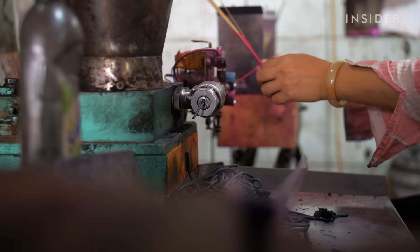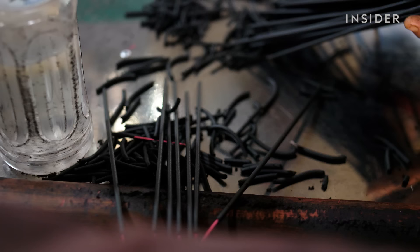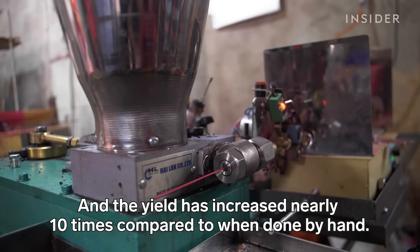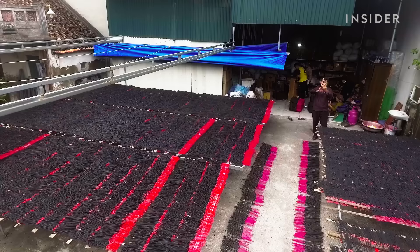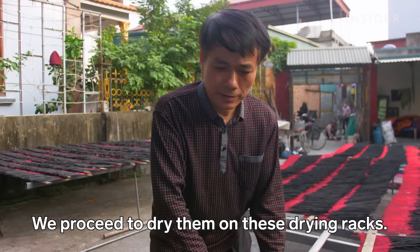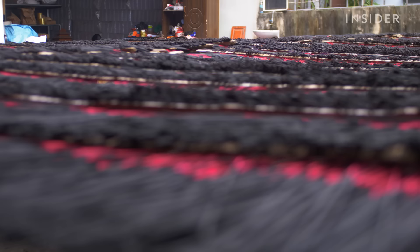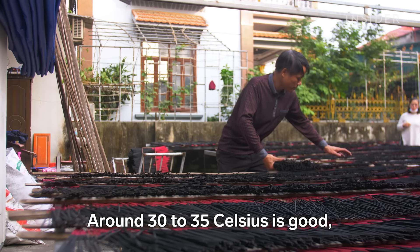Once the pink sticks are done drying, workers feed them into one of these machines, which automatically coats on the incense powder. Workers then dry the sticks a second time — they need good temperature and lots of sun, because if the incense is wet it won't burn. Temperatures of around 30 to 40 degrees are ideal.